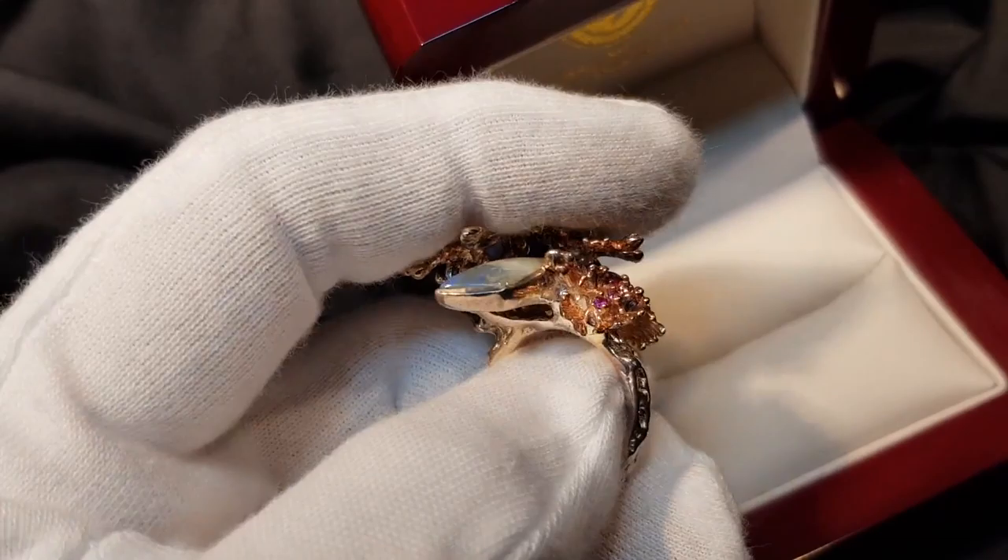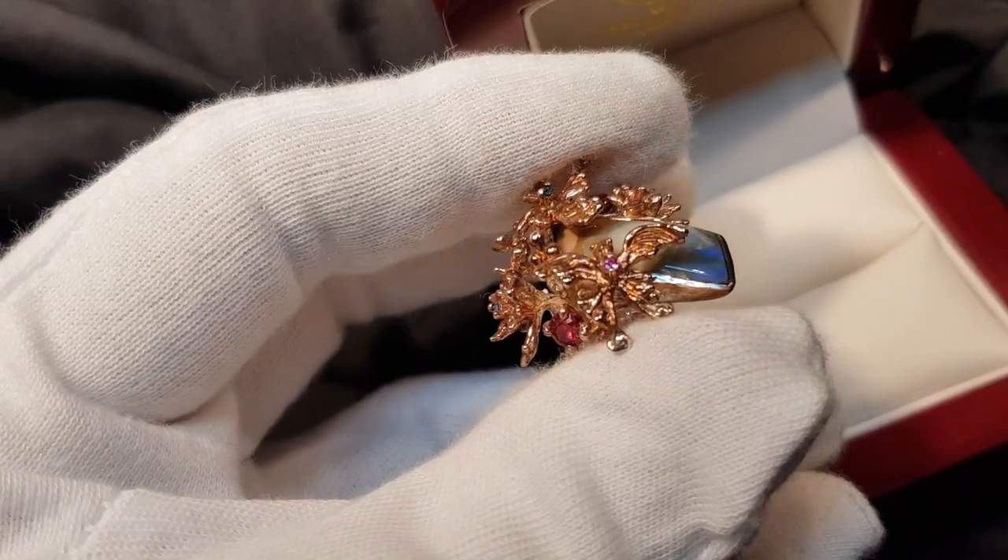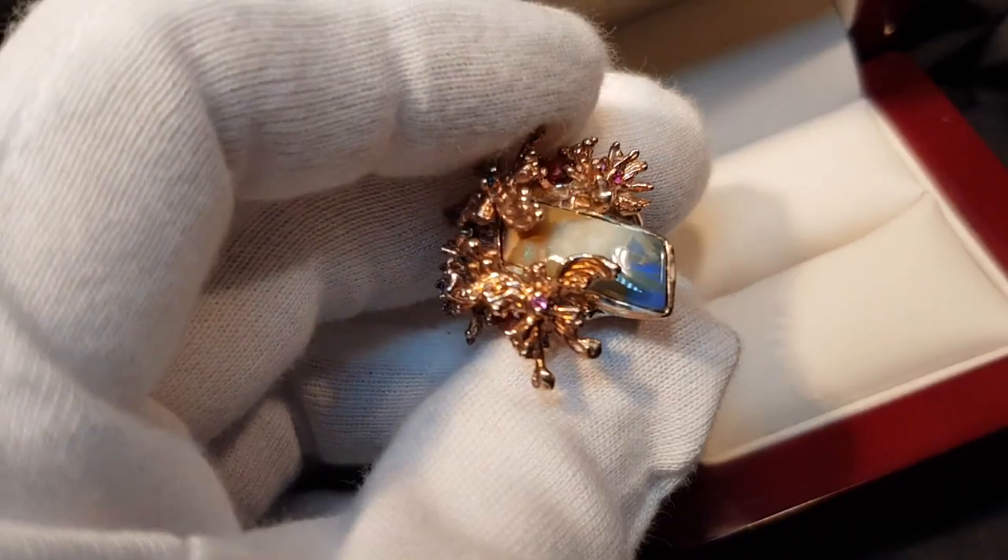The reds we're looking at garnets, the blues are iolite, purples are amethyst, tourmaline pink. Isn't it just an amazing, amazing piece of jewelry.